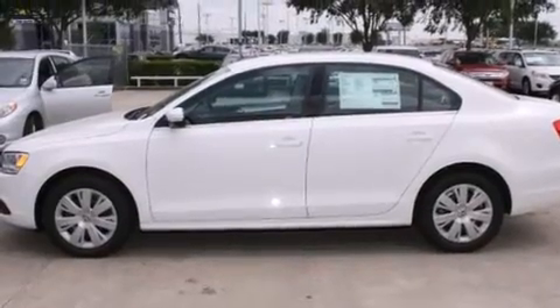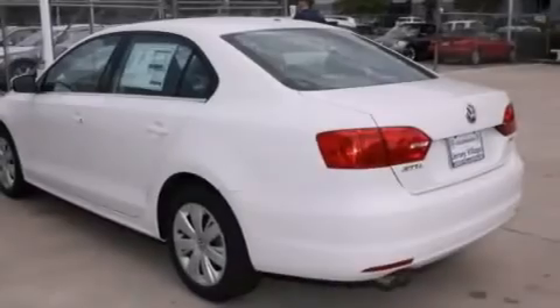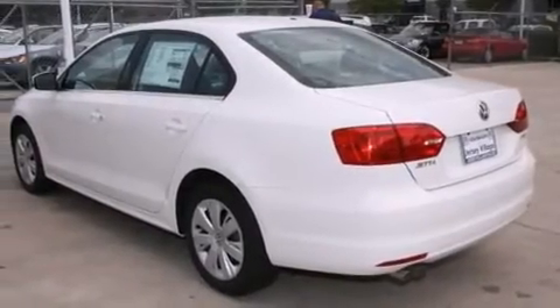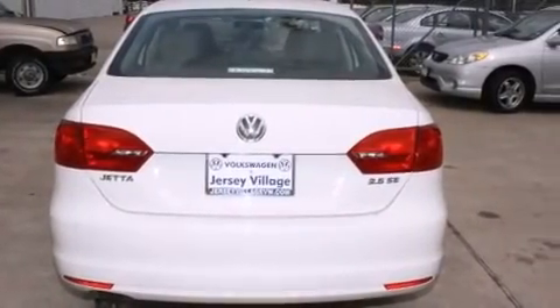Air conditioning. A split folding rear seat. Cruise control. A CD player. A leather wrapped steering wheel. A passenger side vanity mirror. Side impact airbags. A first aid kit. A rear window defroster. And a power driver seat.